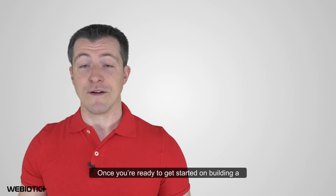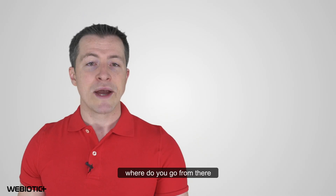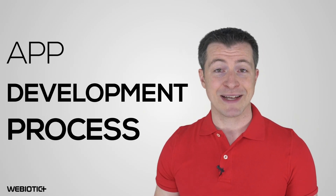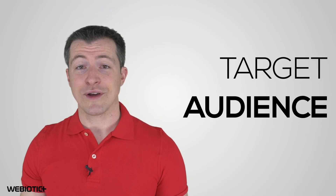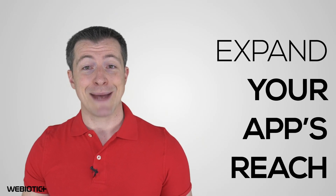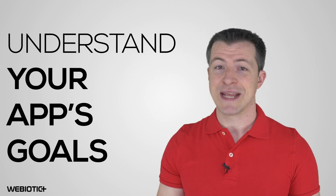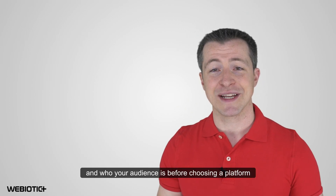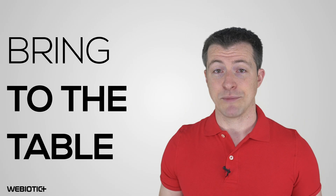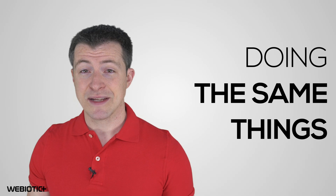Once you're ready to get started on building a full-fledged mobile app to supplement your business's desktop website, where do you go from there? Choosing a platform is one of the first steps in the app development process. You can start with the platform your target audience uses most, and then develop your app later for other platforms to expand your app's reach. This is one reason why it's essential to understand your app's goals and who your audience is before choosing a platform. Next, you'll want to analyze your competition. What does their app bring to the table that their website doesn't? Are there already existing apps doing the same things you want your app to do?